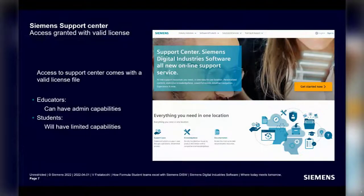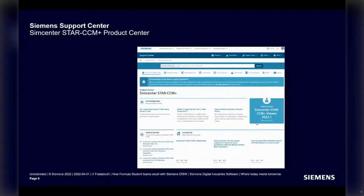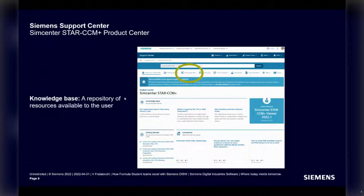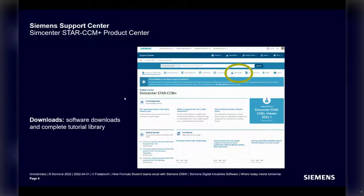In the support center, you'll have different admin capabilities depending on whether you are an educator or student. Using SimCenter StarCCM Plus as an example — applicable to any product — you'll find Getting Started material suitable for new users, a Learn and Explore tab with tutorials, webinars, best practices, and access to the Accelerator Academy learning platform. There's also a Knowledge Base repository of resources, and a Downloads section where you can download the software you need.